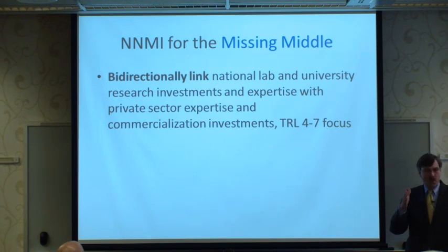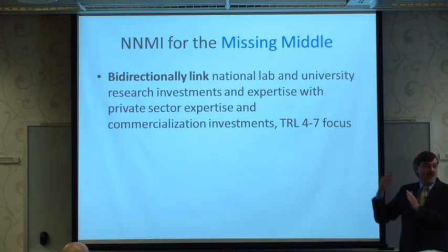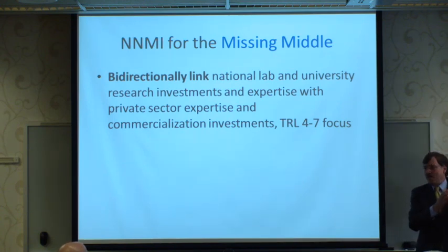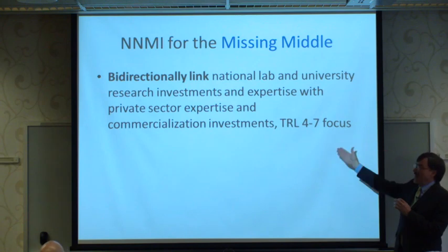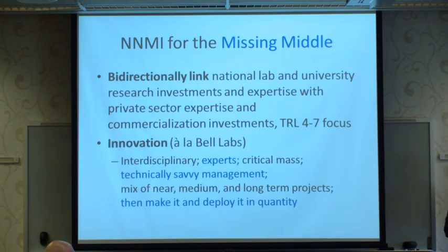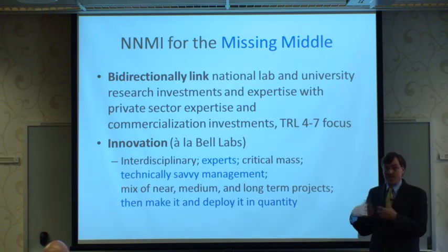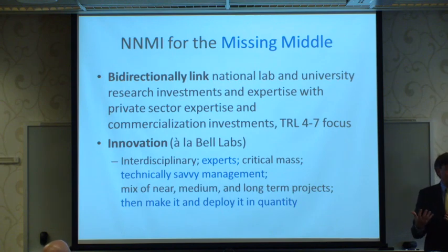There it sits, well-published, the phenomena well-understood, but there's a big gap at levels four, five, six, seven before you get to early adopter commercialization at level seven — the first time you see it on the market. The idea is to make that connection across the gap. Bell Labs was classically successful at doing this.